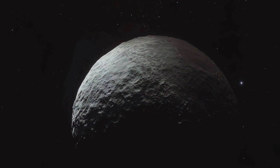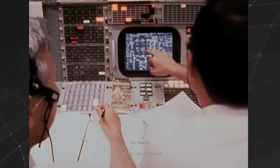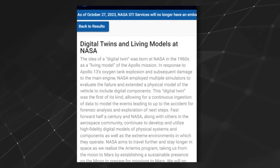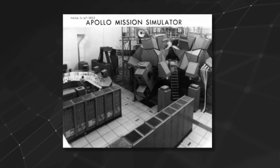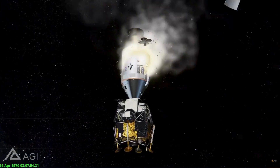Though the crew never made it to the moon, their lives were spared thanks to NASA's control team, who used what many consider the first application of digital twin technology. In a 2021 presentation entitled "Digital Twins and Living Models at NASA," senior technologist Ned Allen posits that the multiple simulators employed to evaluate the spacecraft's failure extended the physical model to include digital components.